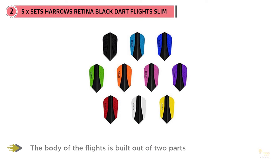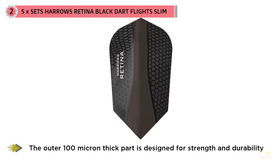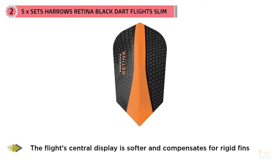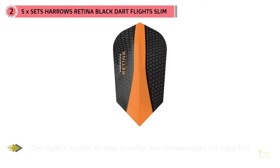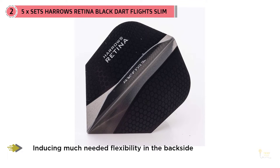The body of the flights is built out of two parts. The outer 100-micron thick part is designed for strength and durability and features a slight honeycomb texture, which gives darts additional drag — some may find this enjoyable, others not.